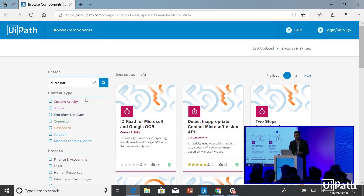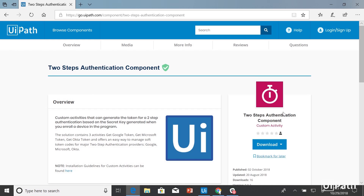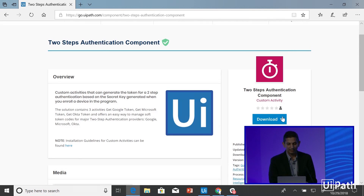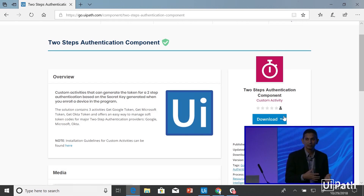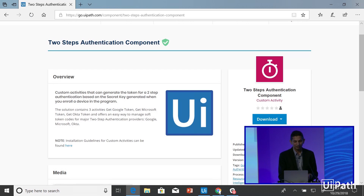If I take any one of these, I can drill into these components. Here I'm going to drill into the two-step authentication component that supports multi-factor authentication. I can take a look at that, scroll down, see the things available, get media dependencies, and see who published it. If I want, I can download this — it downloads directly as a component I can add to my studio, or I can directly add it as a feed to my studio as well.